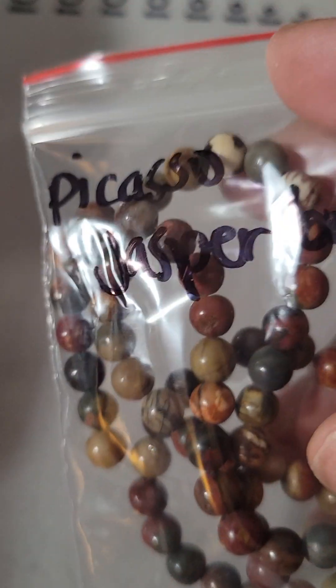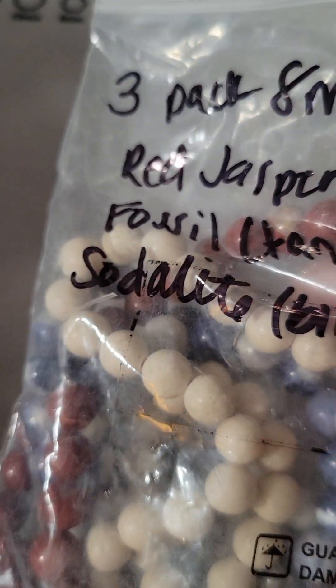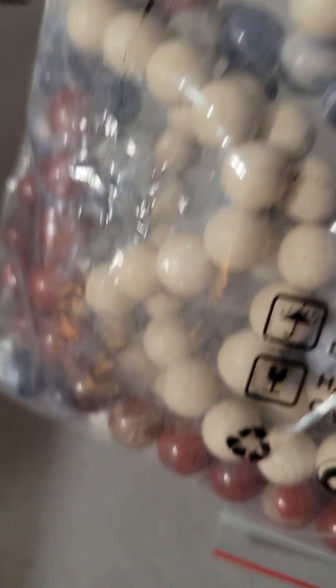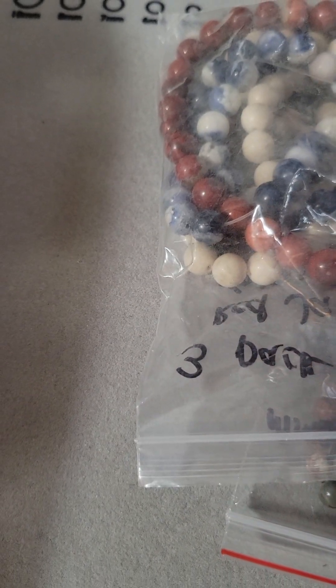So the next thing I got is these — these are Picasso Jasper beads, six millimeter, really pretty. It's going to be a lot of plastic, but they sent everything in plastic. This is a three-pack of eight millimeter Jasper beads. These are nice. I like the brown. I like to use the brown and the dark blues for gentlemen's bracelets.